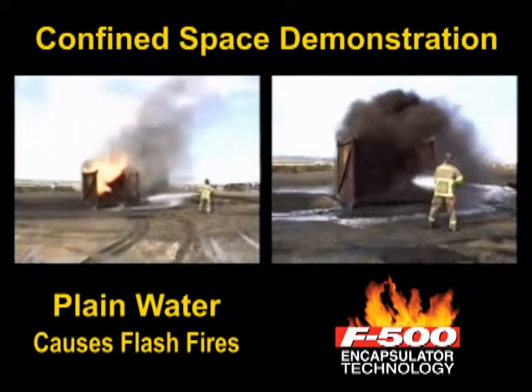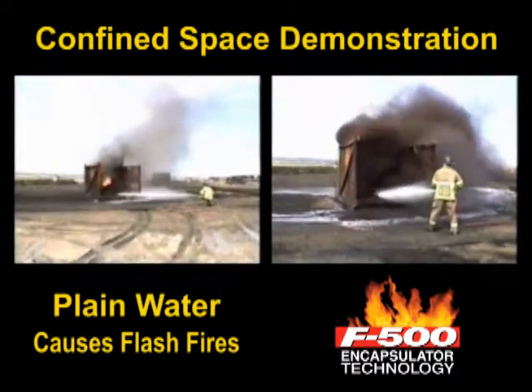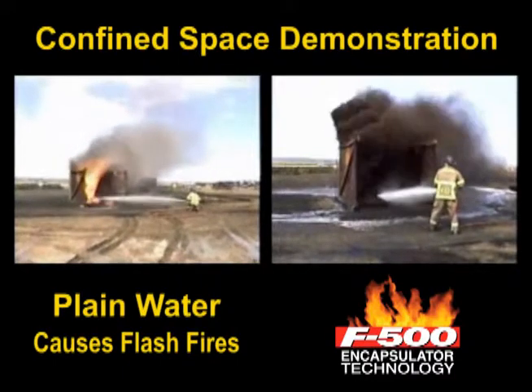Whether it's an open or confined area, these two demonstrations illustrate why F500 Encapsulator Agent is required for fighting any coal or combustible dust type fires.